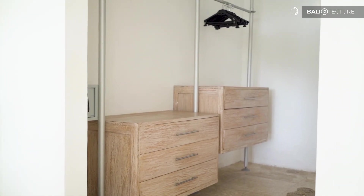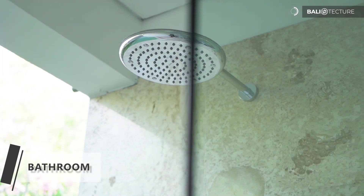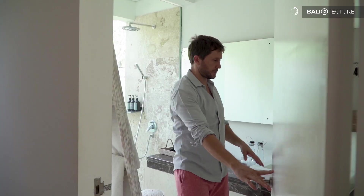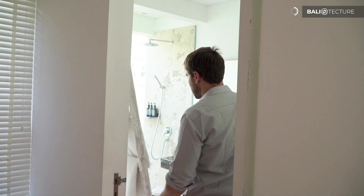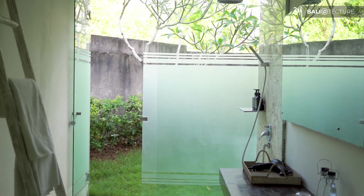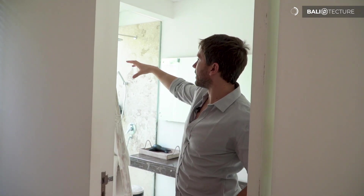Coming through another en suite bathroom with a different layout — a shower space over here, no bath, just a shower, but a nice big mirror. I like the stonework; lots of natural touches and feel. There's also a floor to ceiling frosted glass by the shower for privacy, and it looks out onto a little area with just trees and grass — that added area of nature flowing into everything, while you're still in your private space.